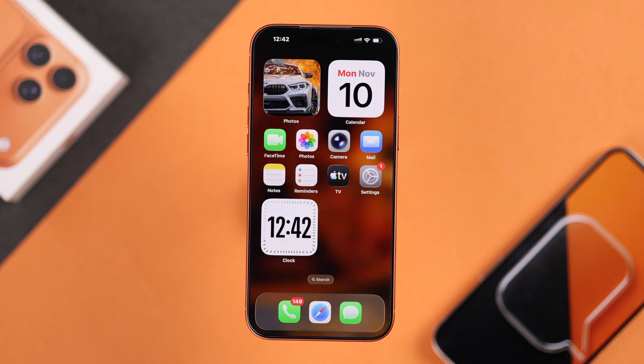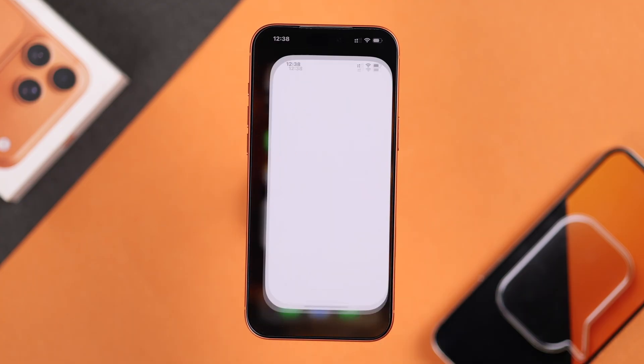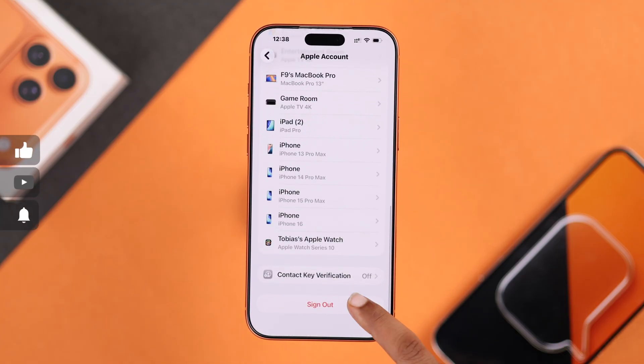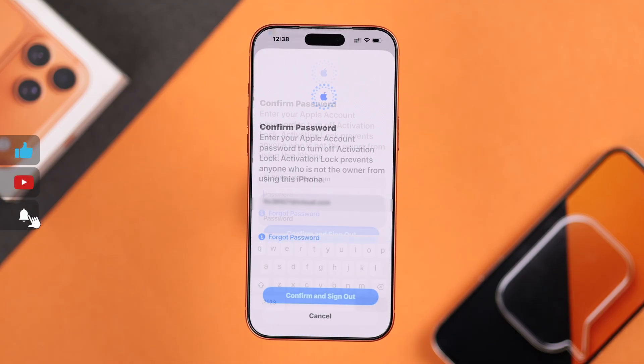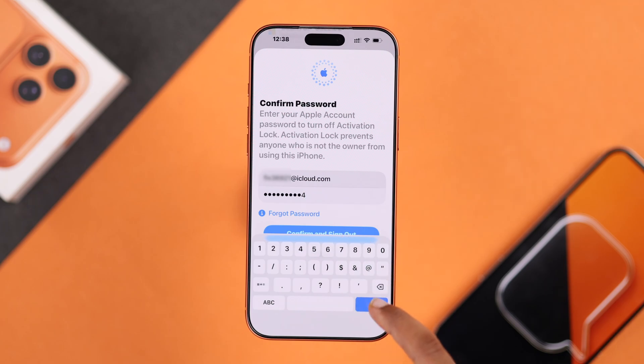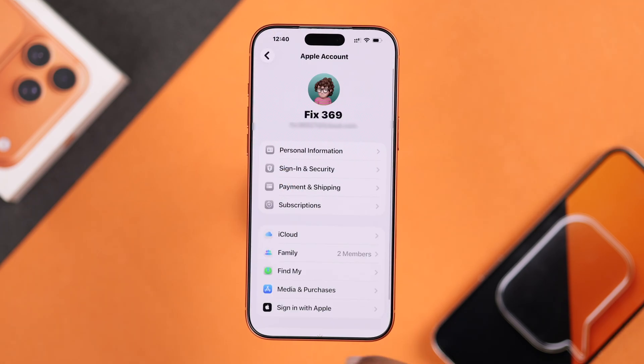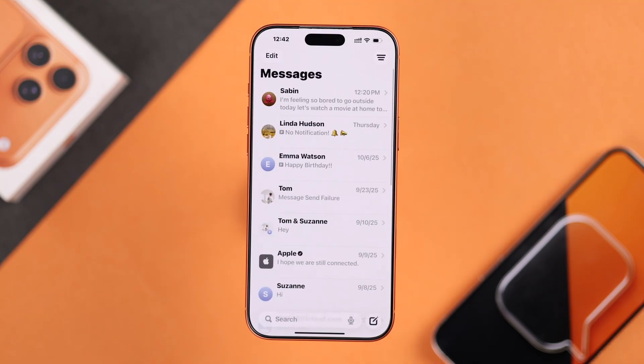If none of this works for you, it might be an Apple ID issue. Go to Settings, then Apple ID, and scroll down to sign out. Enter your Apple ID password and follow the prompts, then sign back in. Now check your Messages in iCloud — they should start syncing again.